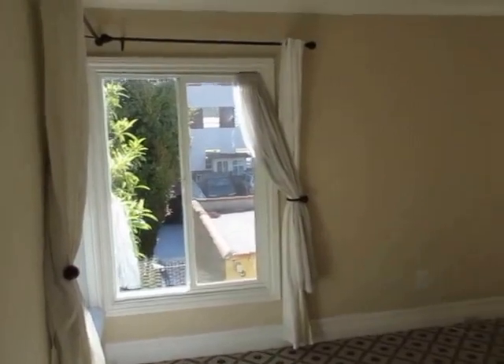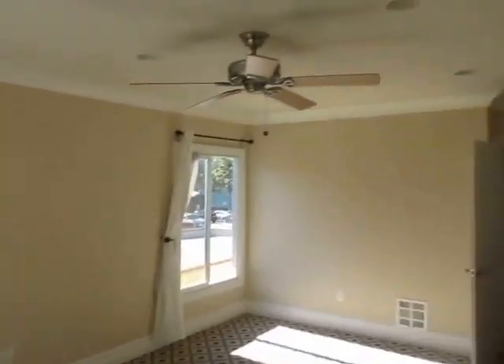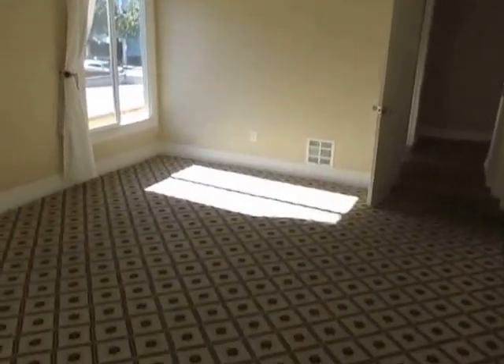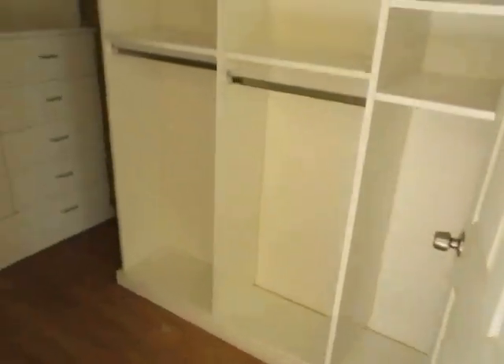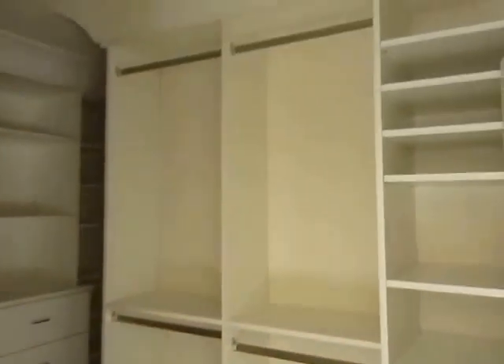We're in the bedroom now — very large bedroom with a ceiling fan overhead, beautiful carpet, recessed lighting, great natural light, and air conditioning. And a very impressive walk-in closet. This is really a huge closet with tons of built-in storage and shelving and recessed lighting overhead. Just an awesome closet.